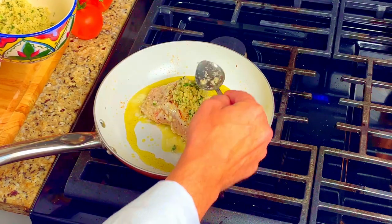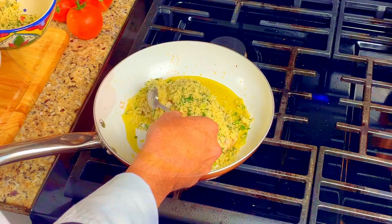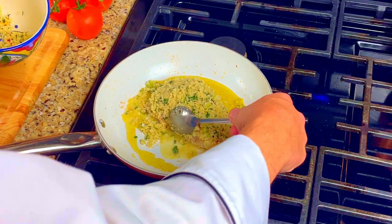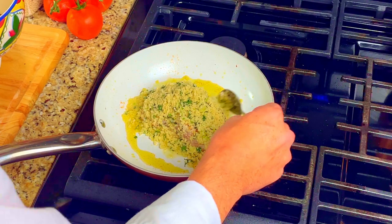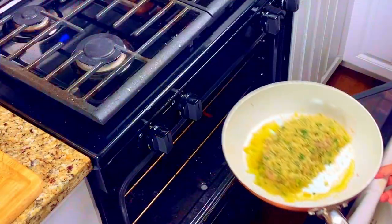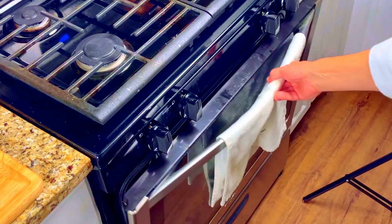Using a tablespoon, start to put the breading onto the grouper. Flatten it down as you go to make sure that it sticks. Put the breading on the top of the grouper and also put it on the sides as best as you can.